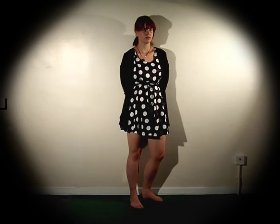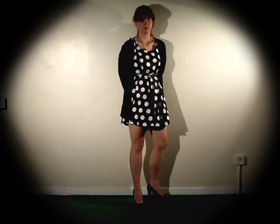A dress indicates she makes an effort. Cardigans indicate she's conservative. Heels show confidence, while flats show she's sensible. Jeans portray a laid-back girl, while Converse add trend.